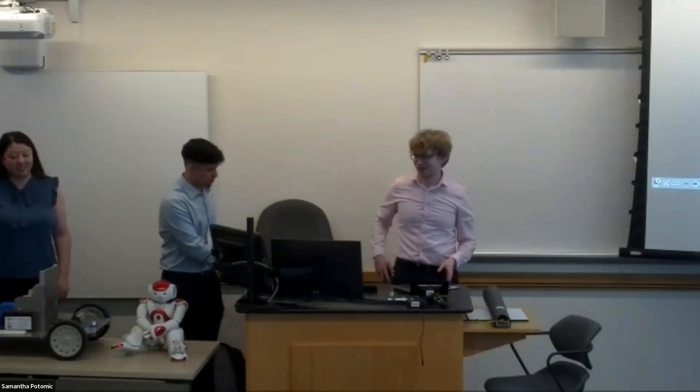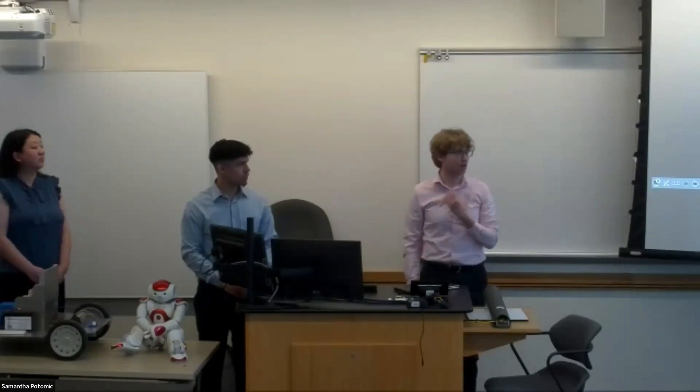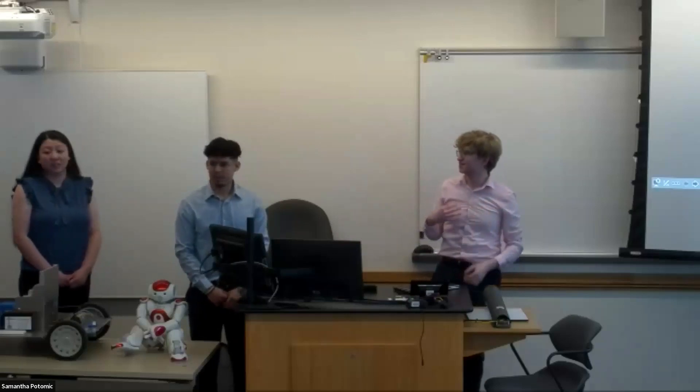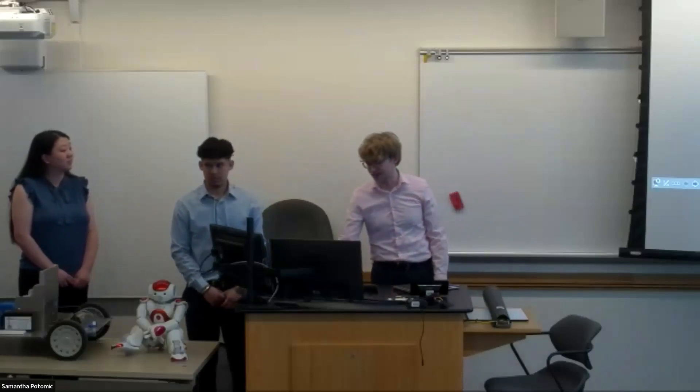Thank you everybody for coming out to our presentation. This is one of three senior projects. We're trying to make an autonomous vehicle that is driven by a NAO robot. I'm Joe. I'm Sam. And our advisor who could not make it today is Dr. Kim. He's ECE faculty here at TCNJ.